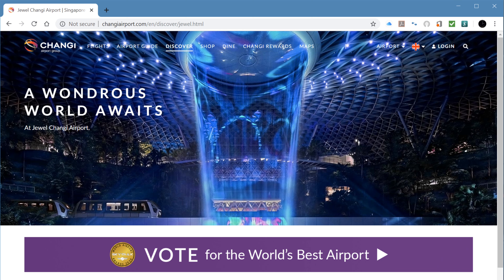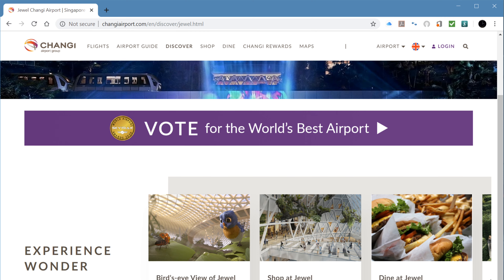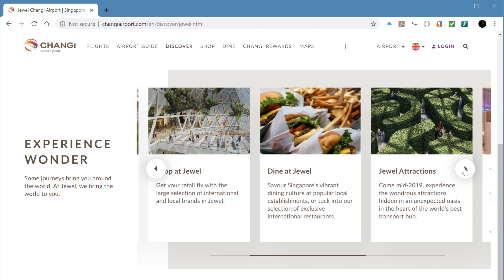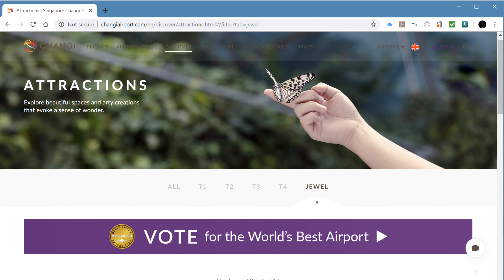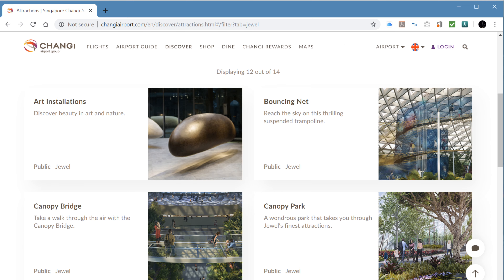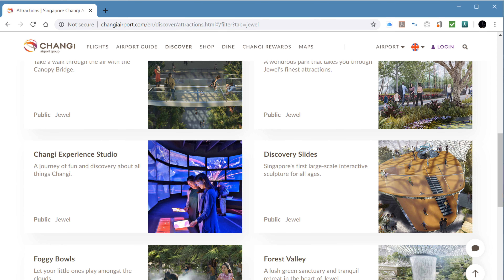I think many of us have probably seen the waterfall out of the ceiling — that's really all I was aware of when I was on my way to visit the Jewel. I thought I would show you a little bit of the website so you'd have an idea what else is available at the Jewel. There are plenty of other options besides the rain vortex, these are things I was not aware of before visiting, so I really didn't provide enough time to do more than check out the waterfall.